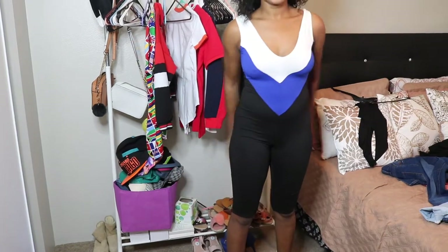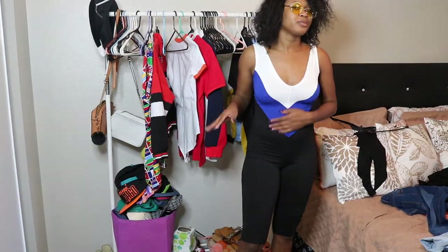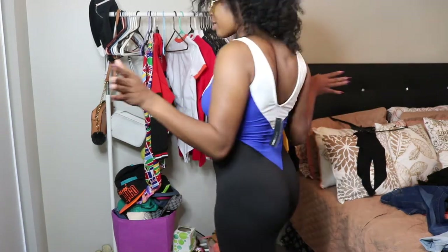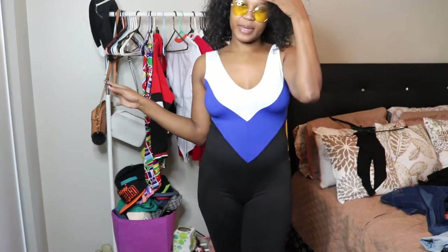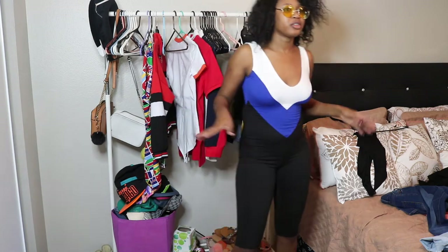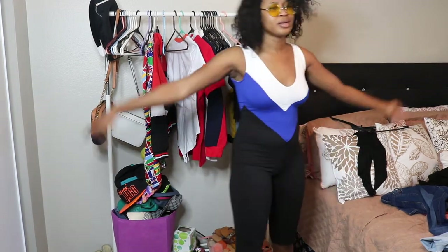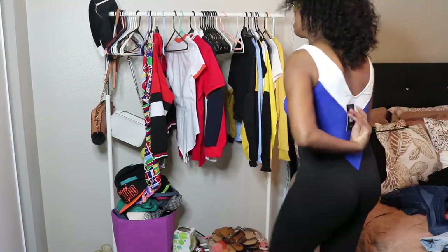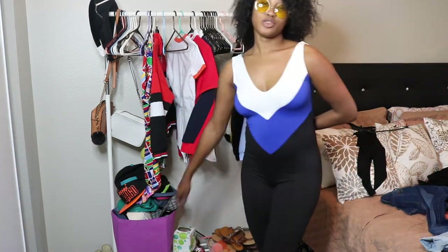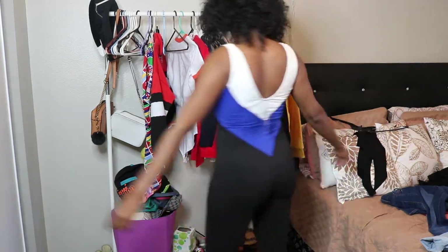Alright you guys, so this is the next item. Apart from my stomach looking a little big, I have never filled out my best — this is so soft, oh my god. I like the color — black, blue, and white. It's oh, it's itching, but yeah I do love it a lot. Let me do a little twirl.